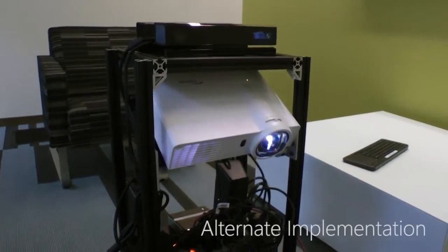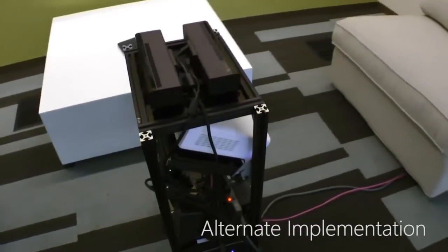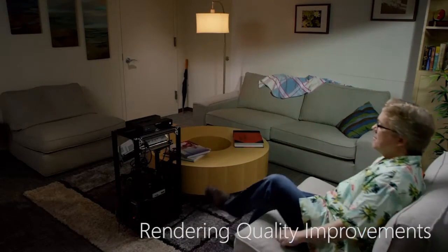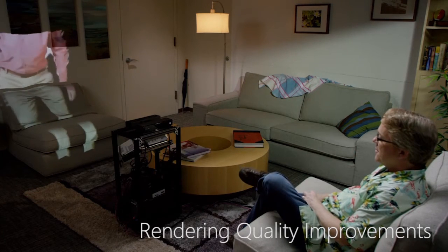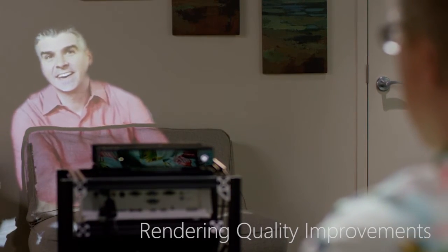An alternate hardware implementation incorporates two Kinect cameras, a single projector, and computing resources in a single integrated device which sits between the local and remote participants. The rendering quality of the projection is improved in this implementation due to more favorable placement of the Kinect sensor. Additional image processing steps smooth and blend the depth and color images, reducing visual artifacts due to noise in the depth image.